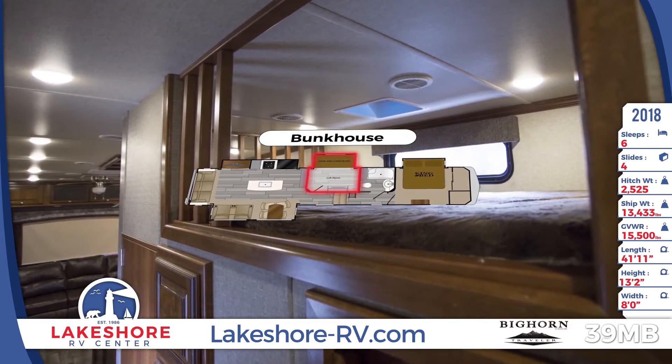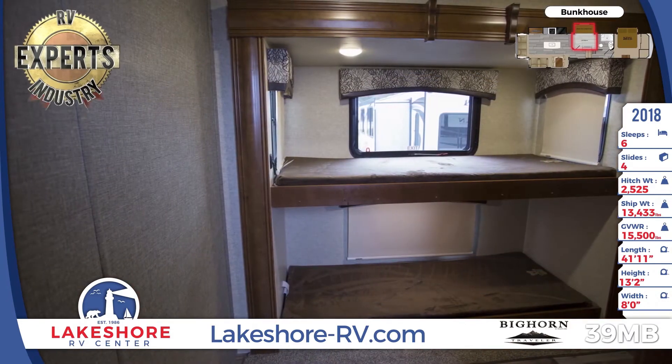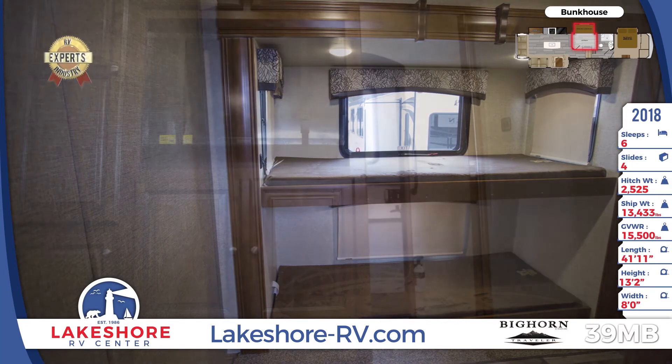Whether you're traveling with your kids or grandkids, there's plenty of sleeping space. The overhead loft and two bunks in the bunkhouse are all lined with soft and comfortable bunk mats. When they want to watch cartoons, there's a TV right in the room so you don't have to put up with SpongeBob.